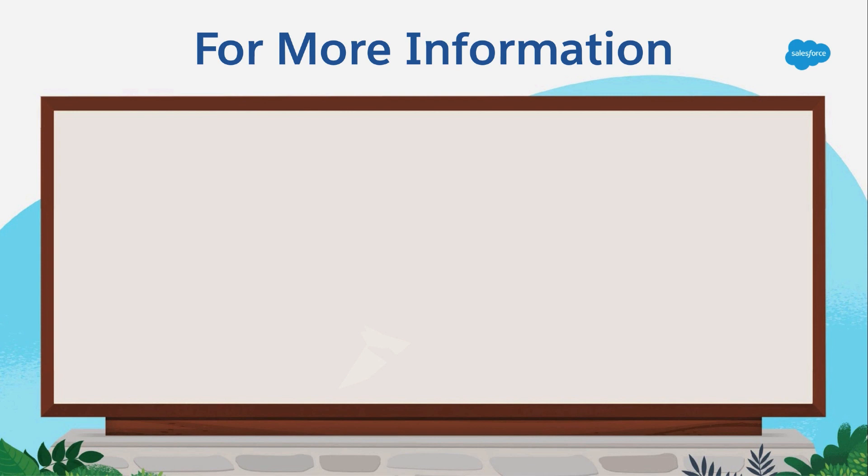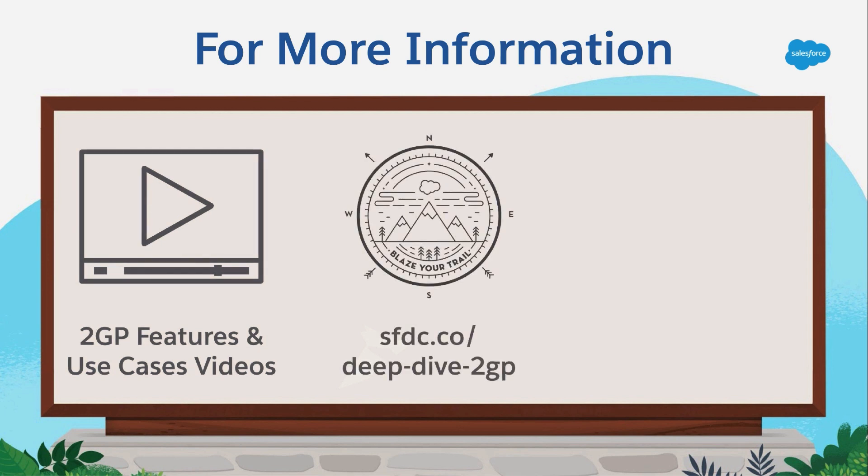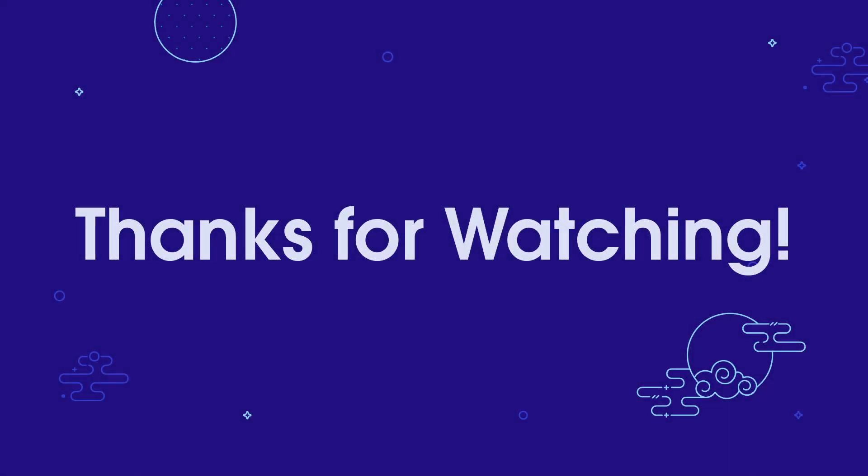To learn more about the features and use cases of second-generation packaging, check out all of the titles in this video series. You can also use the 2GP Deep Dive Trail Mix to find additional resources about second-generation packaging. Finally, registered Salesforce partners can join the Managed Packages group in the partner community — it's the best place to ask questions and get up-to-date information about first- and second-generation managed packages. Don't forget to smash the like and subscribe button so you don't miss out on any of the great content by Salesforce developers.